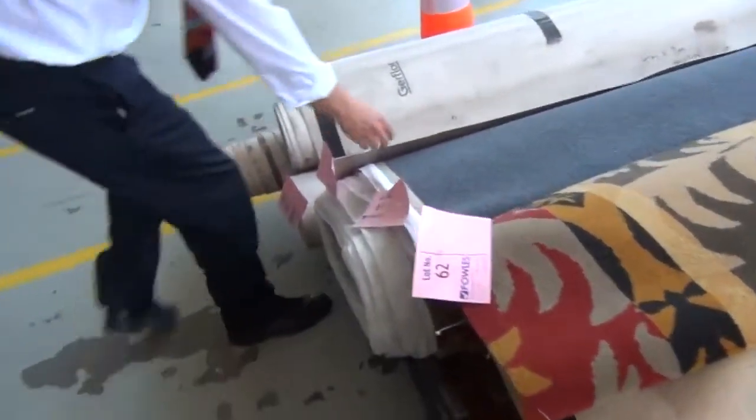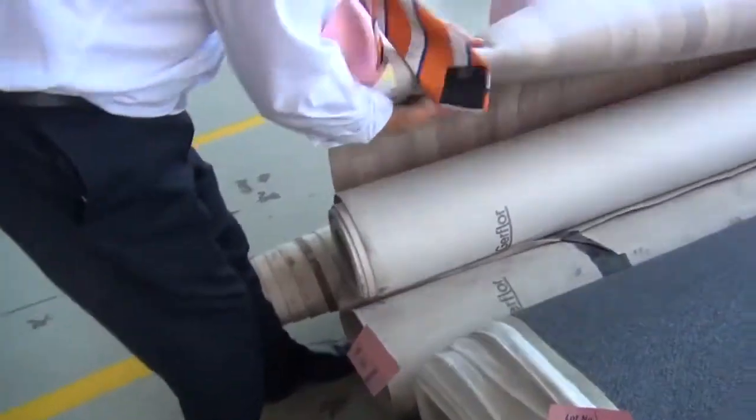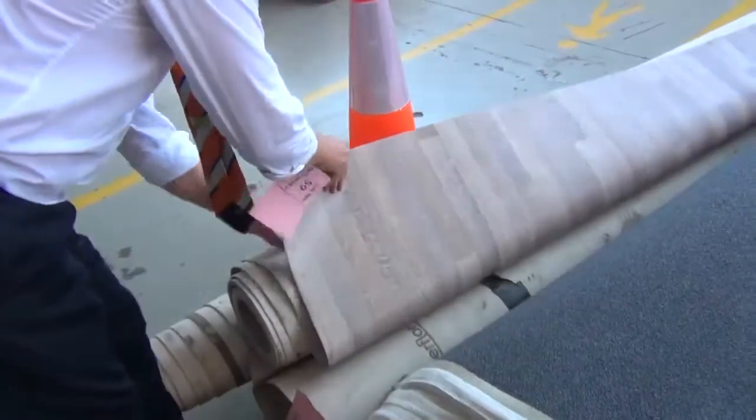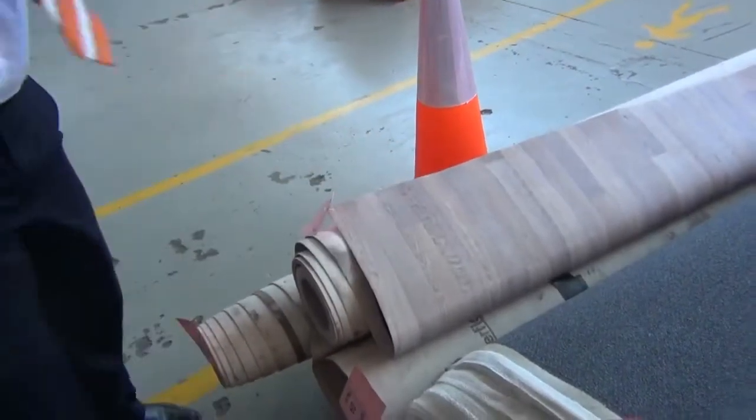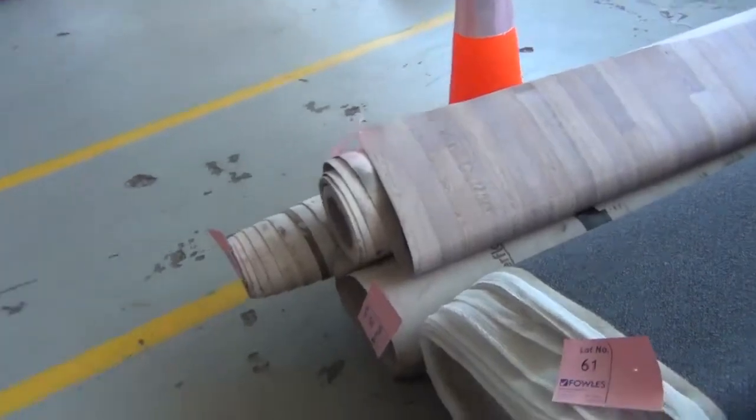Moving through, got a little bit of vinyl here as well — that'll be to clear. That's out of Girth Floor, looks nice. It's got the felt back — probably looking around $20 a lineal metre on that.